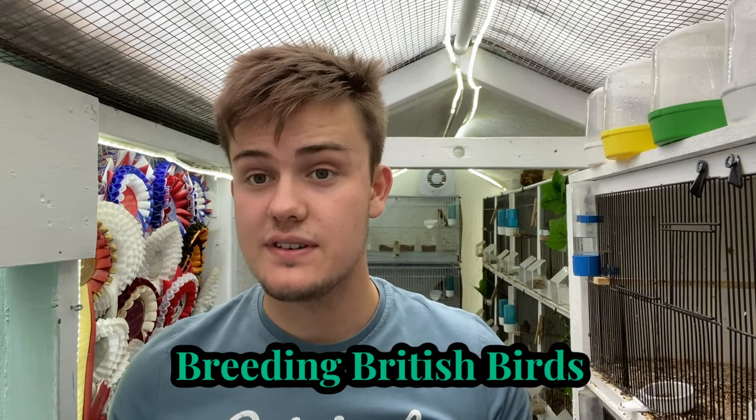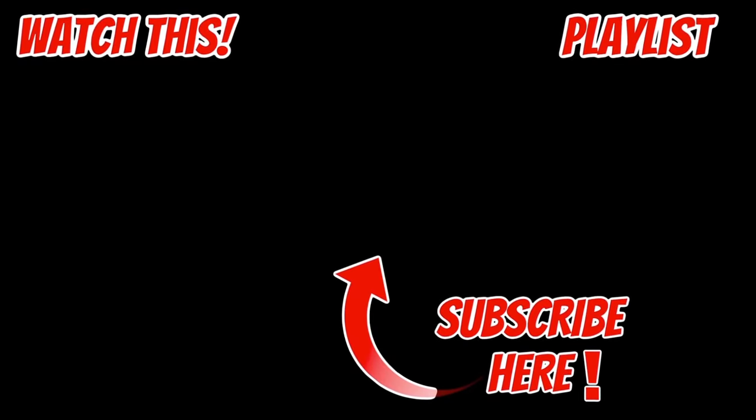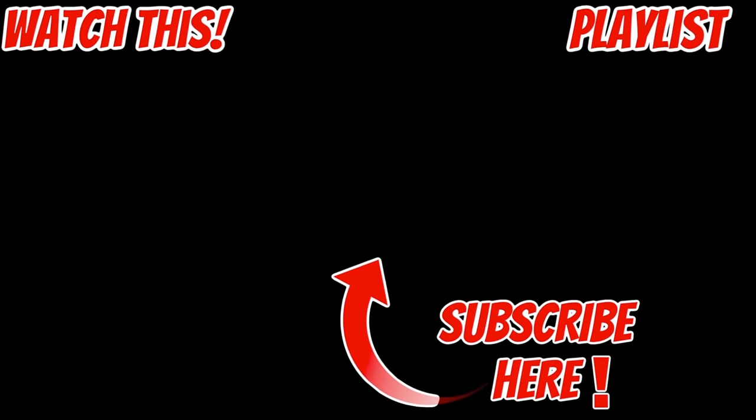That does bring us to the end of this week's video - episode 11 of Breeding British Birds. I hope you've enjoyed it. I've tried a bit of a different style, cutting it down for a slightly shorter video. I hope you've found some useful tips and enjoyed seeing my birds and how they're getting on. If you have enjoyed today's video and you'd like to see more, please hit the like button and press subscribe below so you don't miss any of my new content. Thank you very much for watching and I'll see you in the next one.